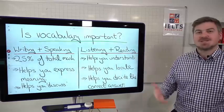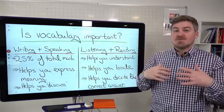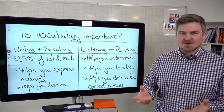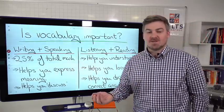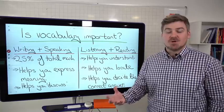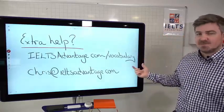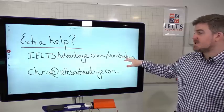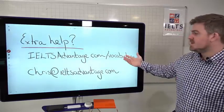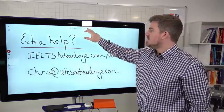So is vocabulary important? It is extremely important. I'm not saying you should just focus on vocabulary — you need to focus on everything. But if you're not focusing on vocabulary and you're doing some of the bad things I'm going to show you in this video, you're going to get into a lot of trouble. If you are learning vocabulary the wrong way, it's actually going to lower your score. Many of you are doing things that are not helping you at all — they're actually lowering your score. If you need any extra help, you can go to our vocabulary page at IELTSadvantage.com.